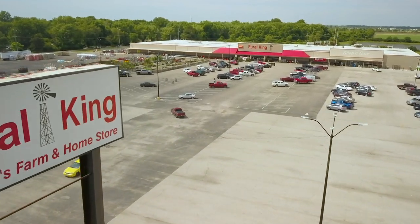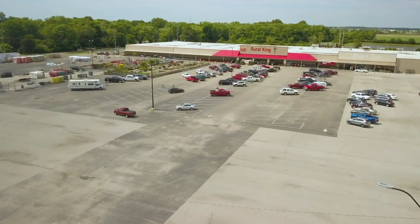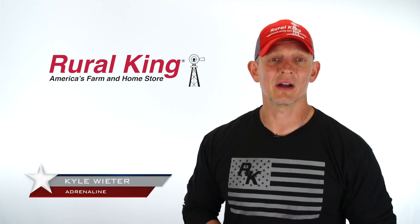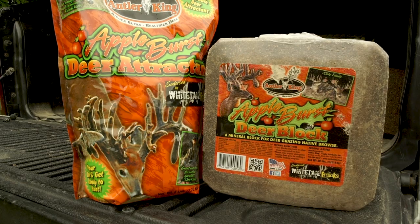This product spotlight is proudly brought to you by Rural King, America's farm and home store. With 30 years of science and research in growing trophy bucks, Antler King has created the Apple Burst Deer Mineral and the Apple Burst Deer Attractive.